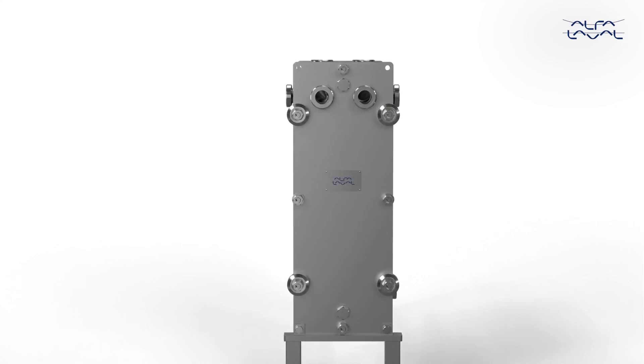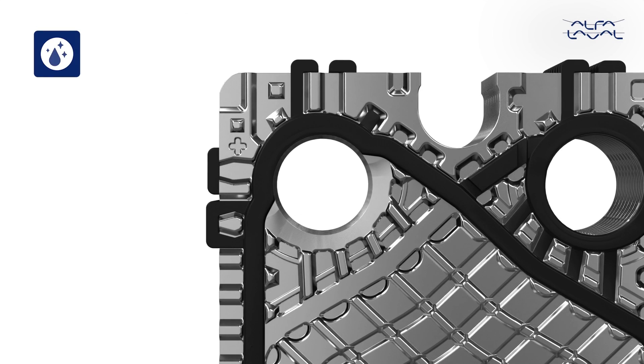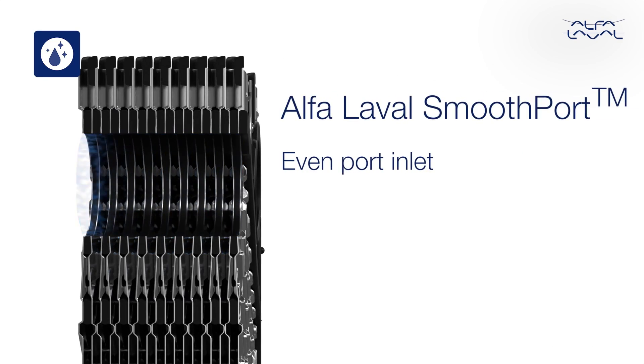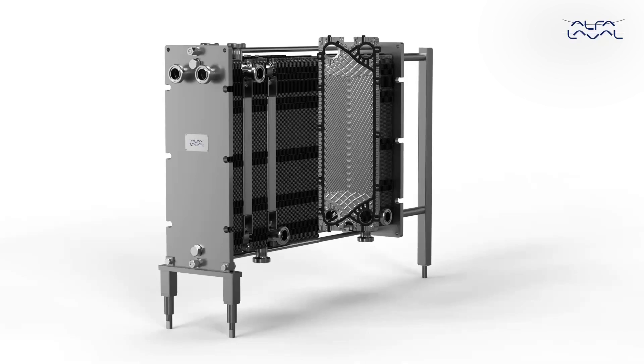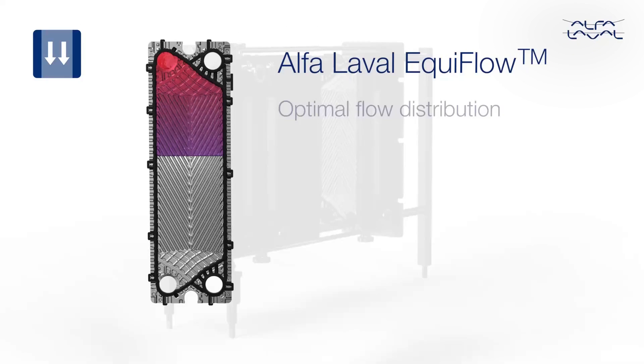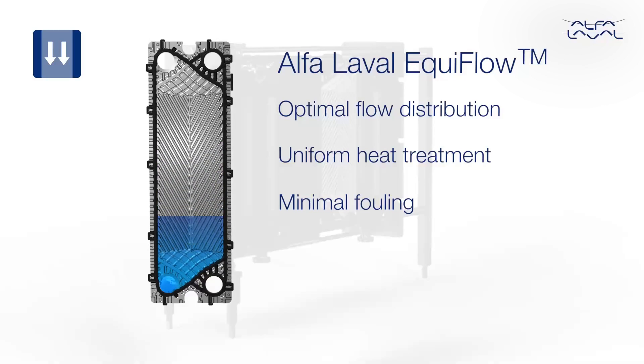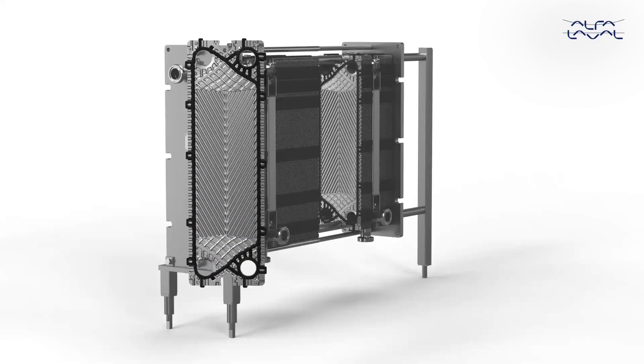Through intense research, we have found new ways to optimize the flow of product and media inside the heat exchanger. Features like the Equiflow plate pattern and Smoothport make heating and cooling as even and efficient as possible, and both minimize fouling, which also maximizes hygiene.